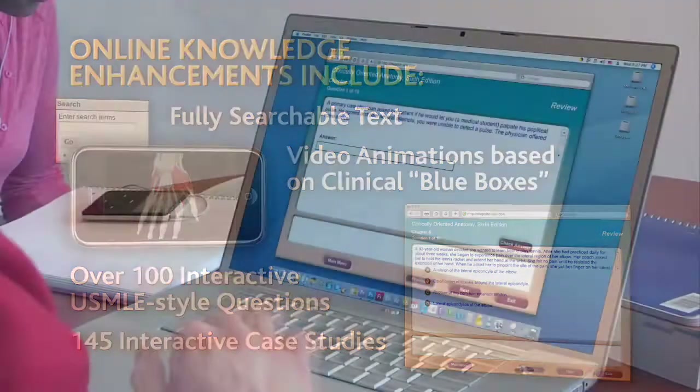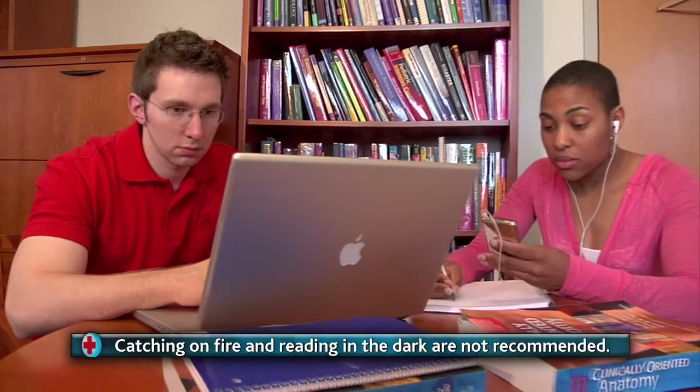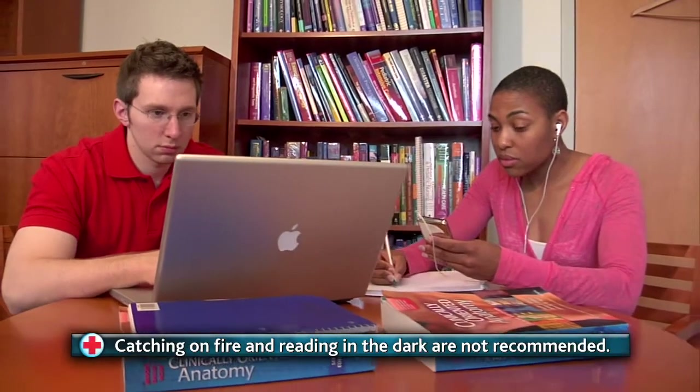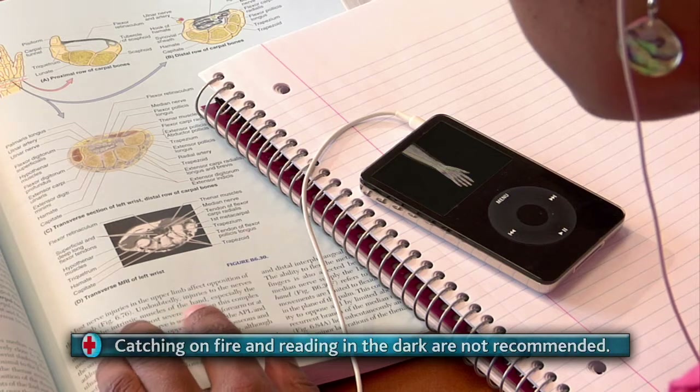Do not attempt to operate a motor vehicle, heavy machinery, or skydive while using the Clinically Oriented Anatomy textbook. Use around open uncontrollable flame or incomplete darkness is not recommended. Users of Clinically Oriented Anatomy have reported the following symptoms.